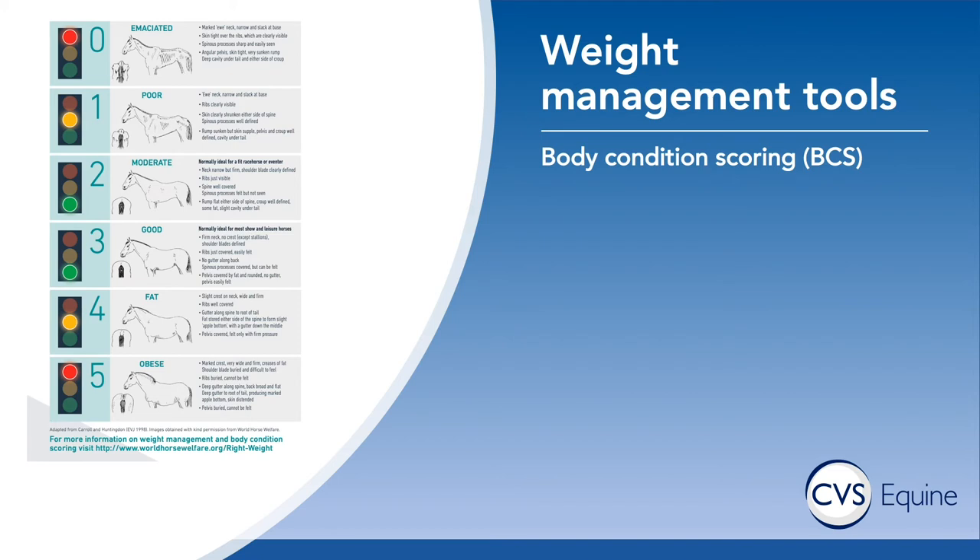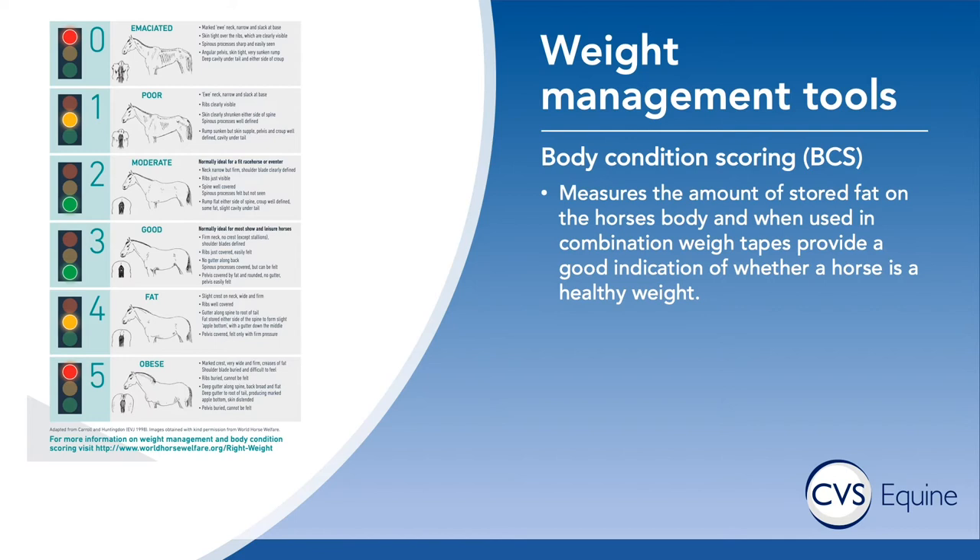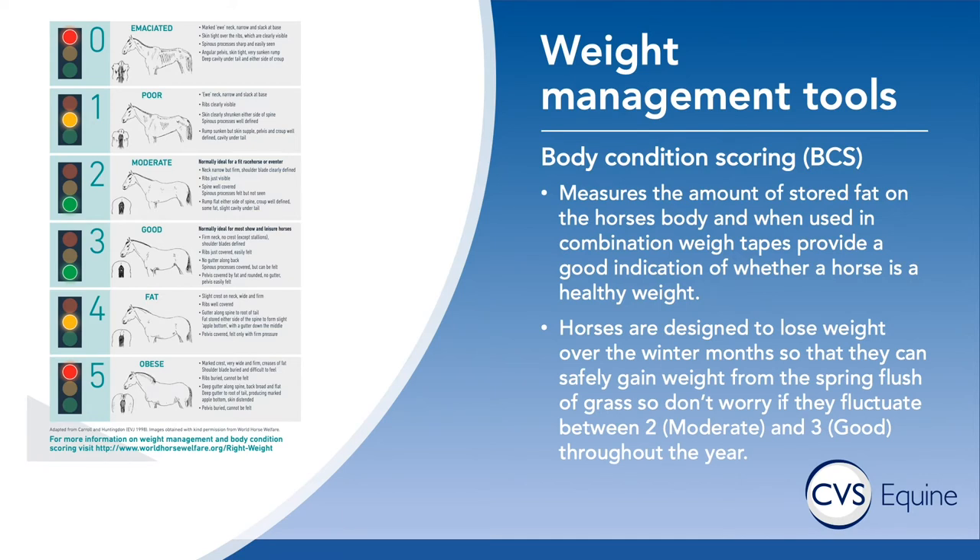Body condition scoring is a method that's been developed to allow us and you to score your horse as to whether they are at their correct weight, underweight, or overweight. It aims to measure the amount of stored fat on the horse's body and we often use it in conjunction with weight tapes. Naturally, horses are designed to lose weight over the winter months so that they can safely gain weight in the summer once the spring flush of grass comes through.